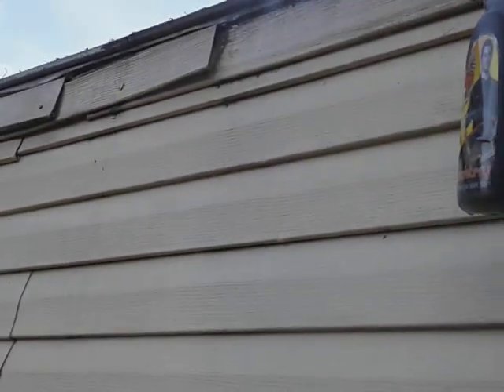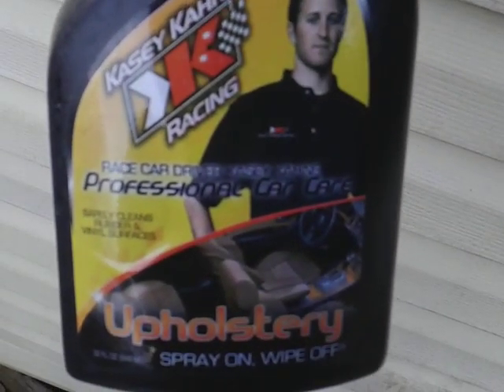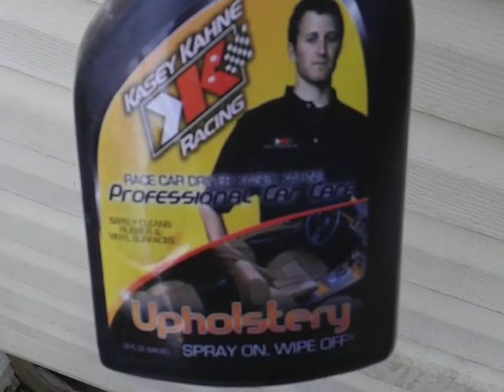See how the dirt breaks down with the Casey Kane on the vinyl siding. Oh yeah, it's breaking it down pretty good. Just hit this little area, and this seems like the dirtiest part of the vinyl. I think I picked this up from Rose's Department Store, if I'm not mistaken.